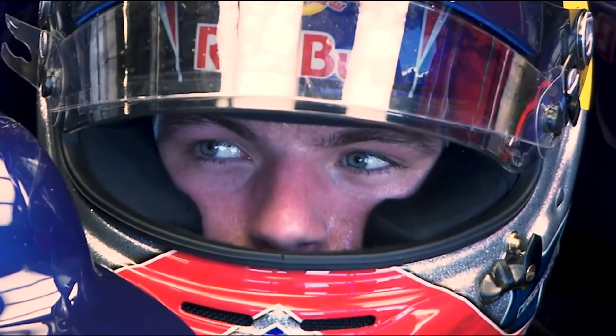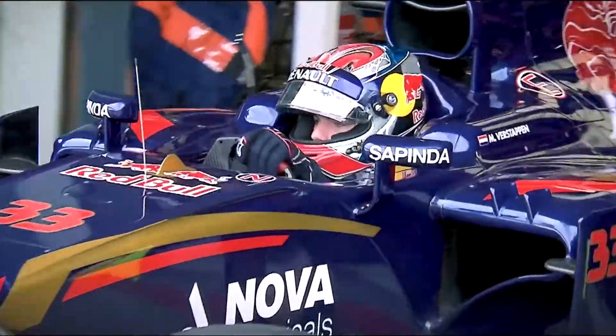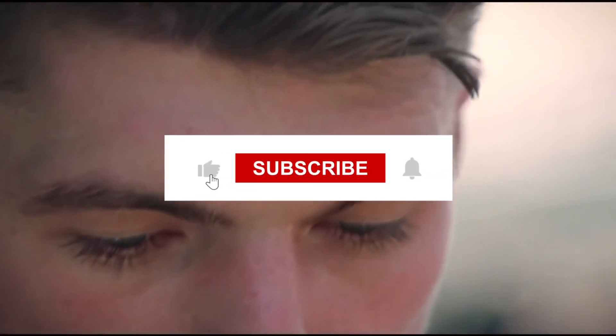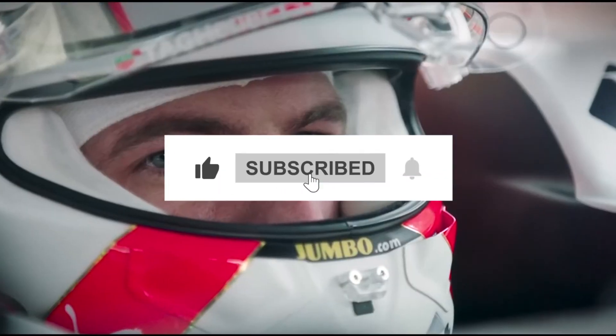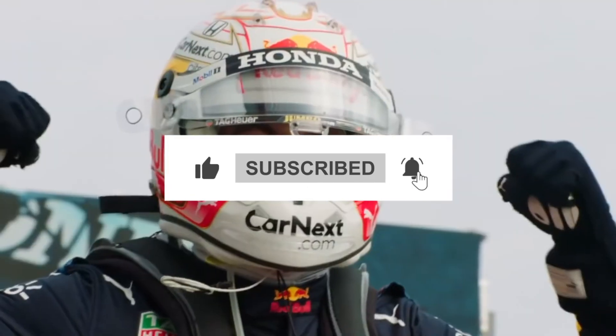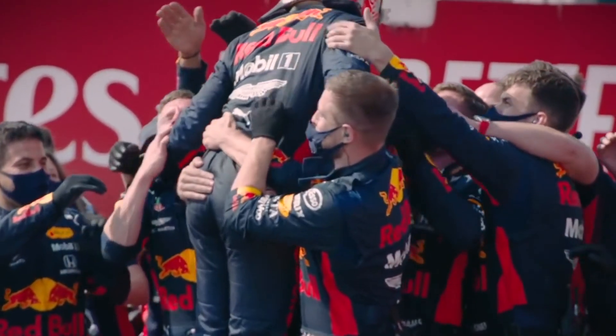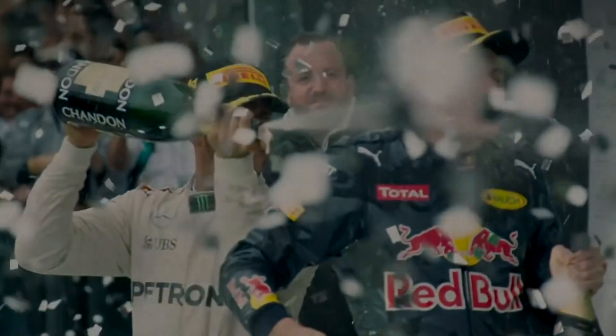That's all the time we have for you today. Thank you for watching and we hope you enjoyed the video, so please give it a like. Be sure to let us know what you think in the comment section and subscribe to our channel for more such great content, and turn on post notifications so that you never miss an update from us. We'll be back with another great video soon, so keep watching. Goodbye and take care.